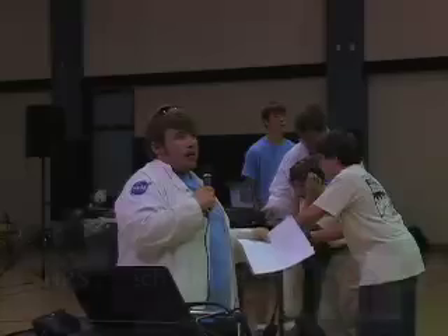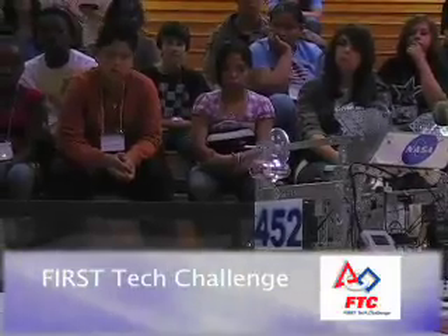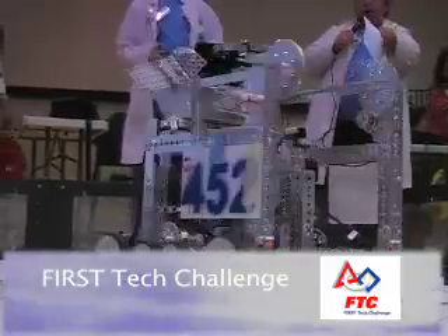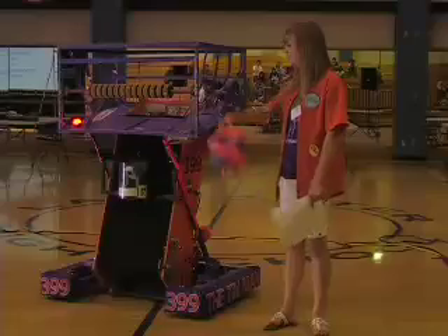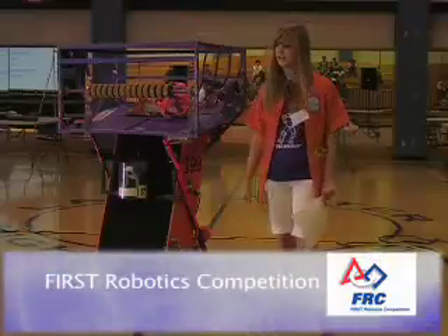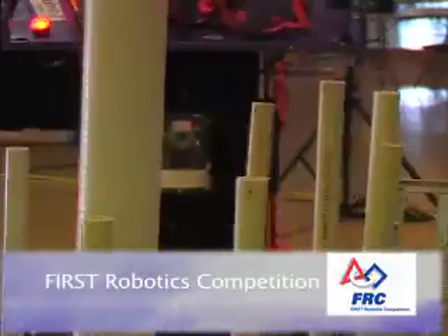The second level, FTC, the First Tech Challenge, is where high school students learn more about intermediate technical skills in robotics. The third level, FRC, the First Robotic Competition, is where high school students are educated on a more advanced level of robotic engineering and positive community involvement.